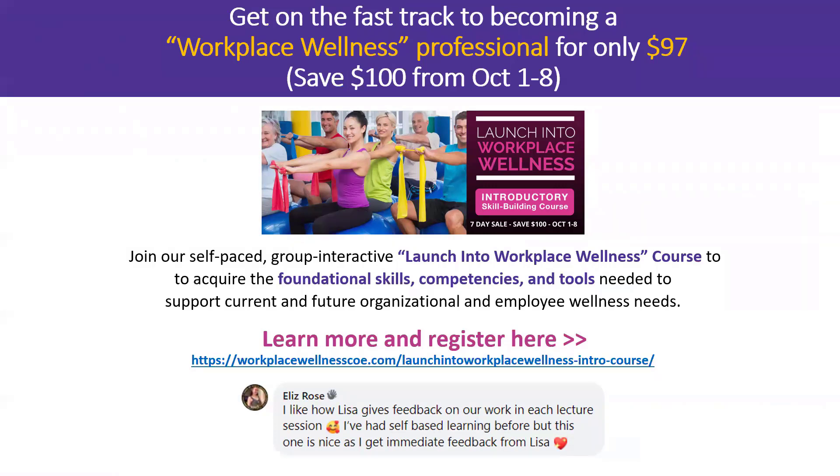For those watching this video today on October 7th, tomorrow is the last day to get our Workplace Wellness intro course — 'Launch into Workplace Wellness.' It's a high-value course for anyone in corporate wellness, offering in-depth resources, toolkits, interactive discussions, and support from me, all for $97. It's a great lead-in to our certification program, so be sure to check it out — the sale ends October 8th. Download our PDF and watch for future episodes. Bye for now!